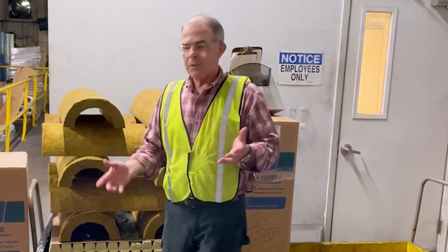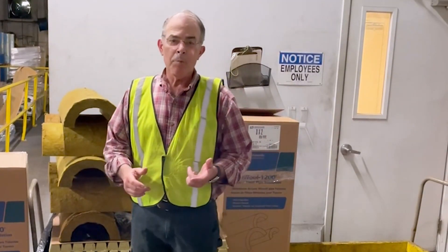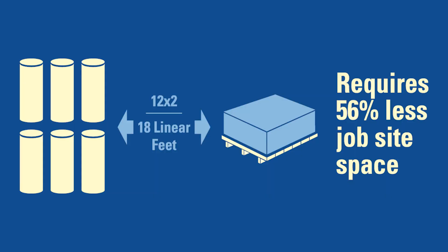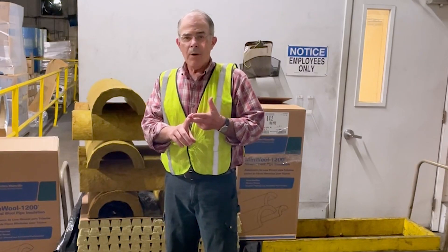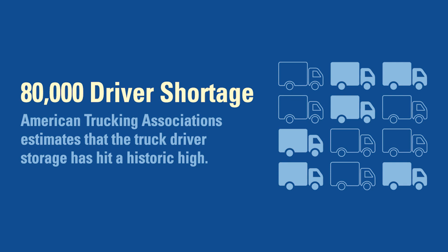So what's the difference besides what you can see? Well, you can see most of the advantages. One takes up more space on the job site and in the trucks. We know how it is today trying to find drivers, trying to find equipment, trying to get it there on time.